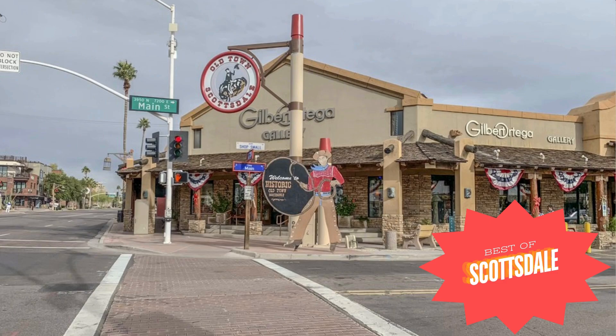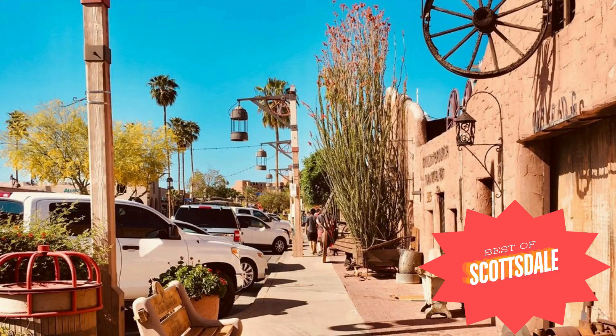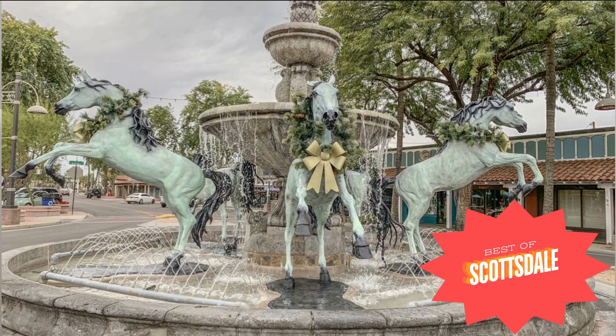Number two: Old Town Scottsdale. Old Town is so fun — it offers a wide range of things to do both during the day and at night. It's very walkable with tons of shopping and restaurants, as well as lots of fun bars when the sun goes down. Two of my favorites are the Classy Beverly on Main.